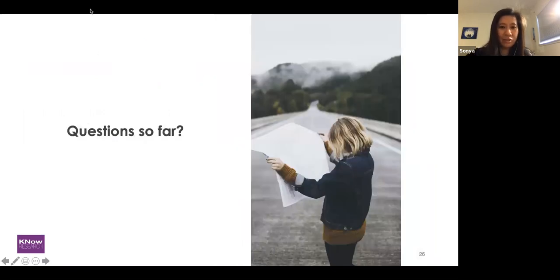Let's do a check-in right now. Are there any questions? You can type into the Q&A box or the chat box.